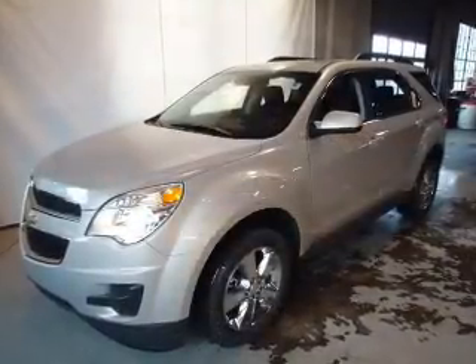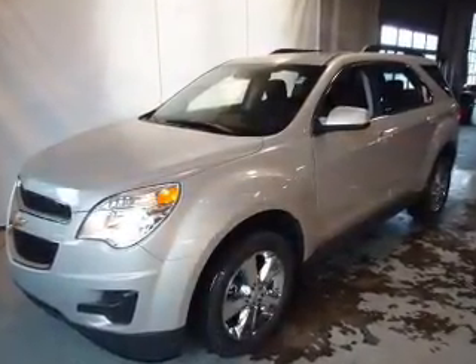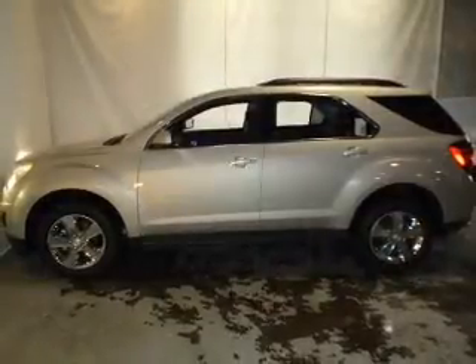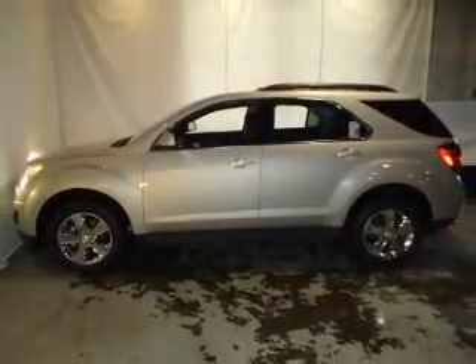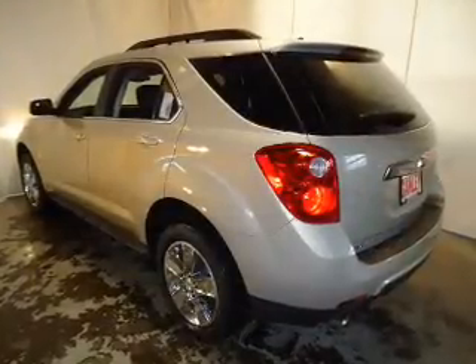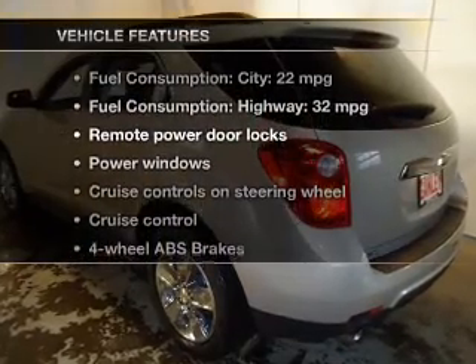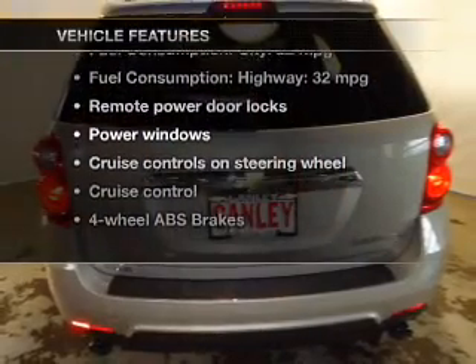The powertrain includes front-wheel drive with a solid six-cylinder engine driven by a six-speed automatic transmission. Treat yourself to the splendor of a premium sound system. Anti-lock brakes help you bring your vehicle to a safe stop, and memory settings are one of many features. With these notable features, you won't want to miss out on the opportunity to own this amazing ride.